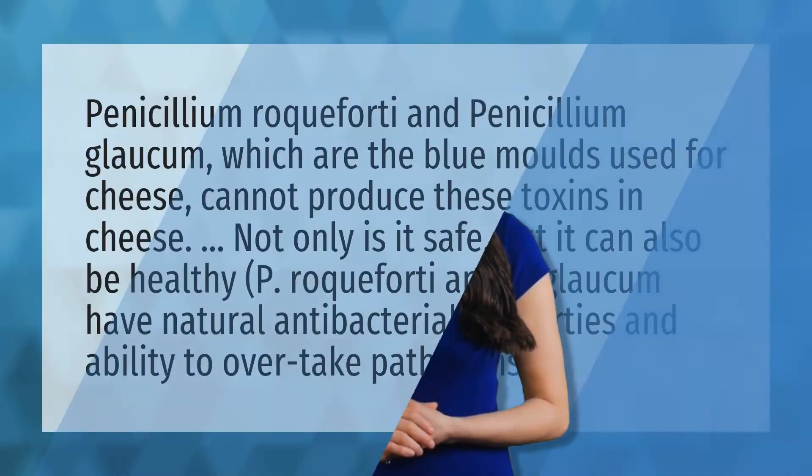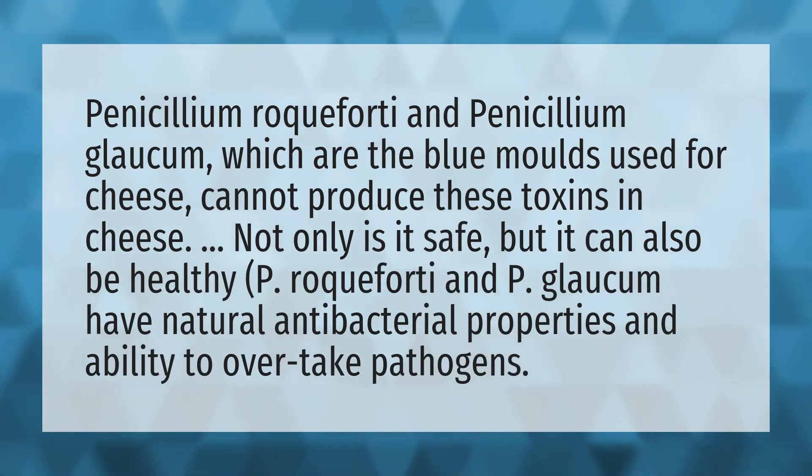Penicillium roqueforti and Penicillium glaucum, which are the blue molds used for cheese, cannot produce toxins in cheese. Not only is it safe, but it can also be healthy.